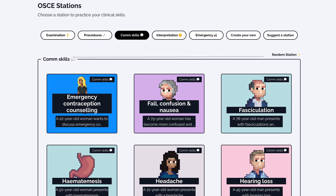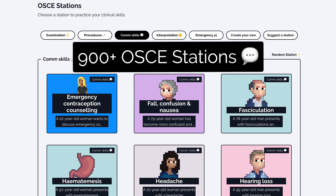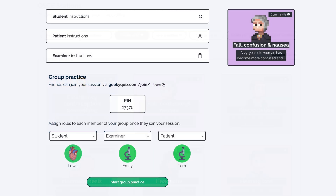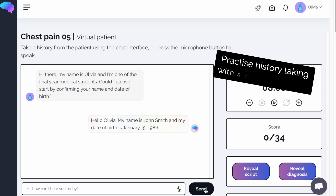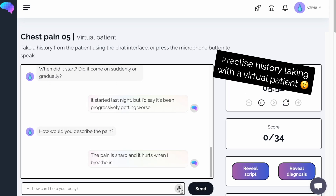If you enjoyed this video, check out the Geeky Medics collection of over 900 ready-made OSCE stations. You can practice with friends using our advanced group practice mode or interact with our amazing AI-powered virtual patients.